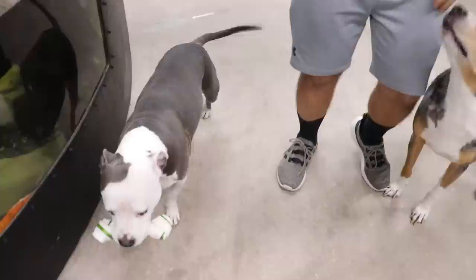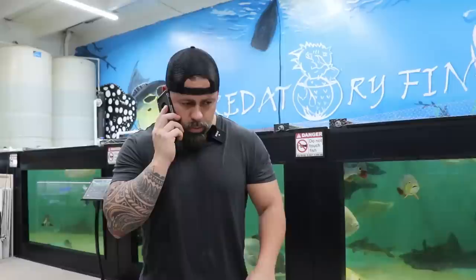Someone called asking about shrimp. We only mainly do larger fish, but have you tried calling Barrier Reef down the street? They have shrimp there. If I put a shrimp in our tank, it'll get sucked in by the overflow.